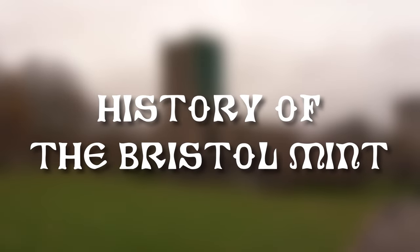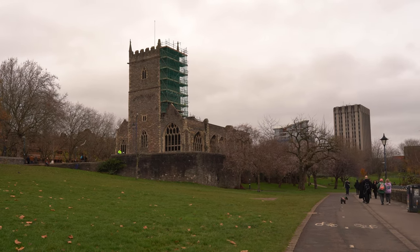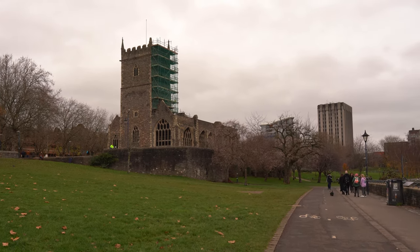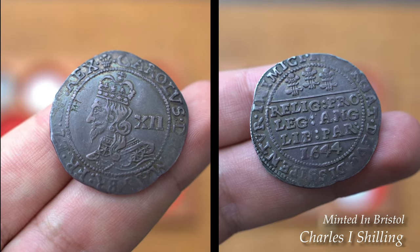Hello everyone and welcome back to the Hammered Corner. In today's video, I visited the remains of the Bristol Mint, situated within the ruins of Bristol Castle. I will be giving you lots of information about the mint, and some of the coins that were produced there courtesy of a fellow collector.